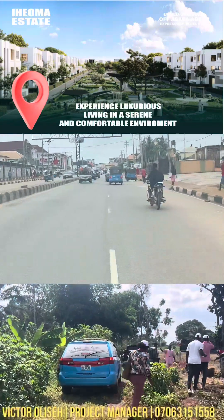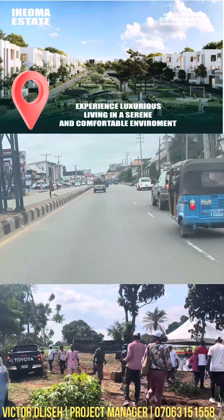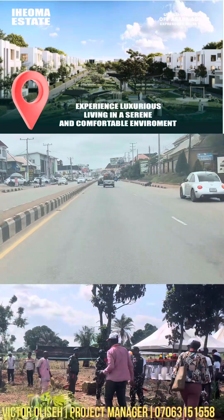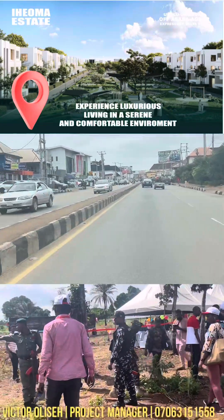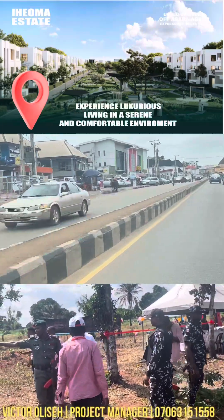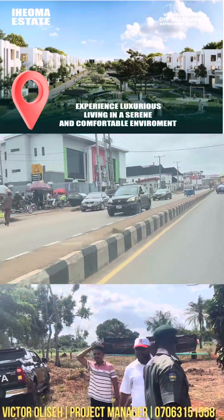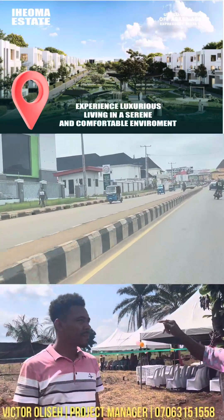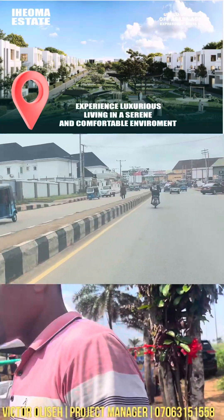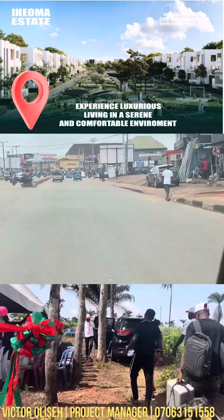This estate will also feature beautiful amenities such as a beautiful road network, 24/7 security, solar-powered street lights, and many other beautiful amenities. Someone would ask: Victor, will the estate be fenced round? Yes, it will.